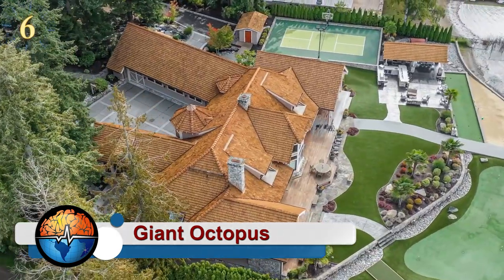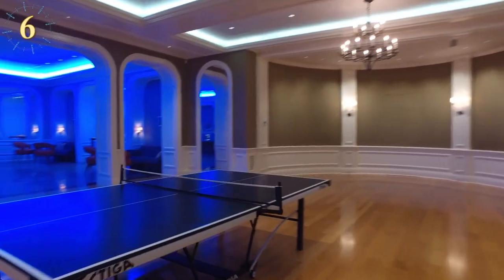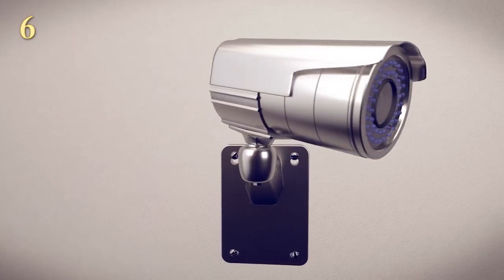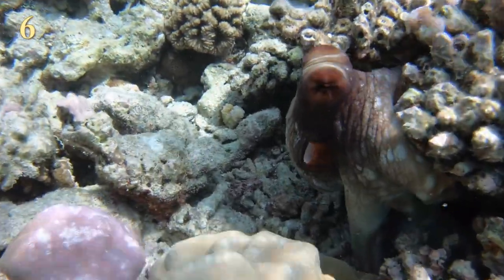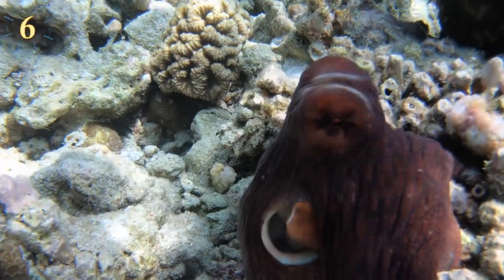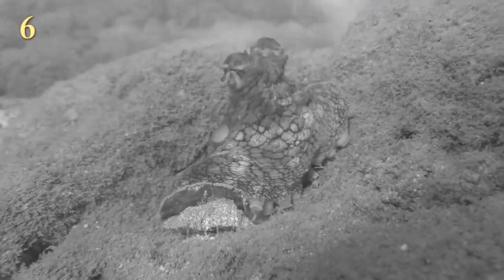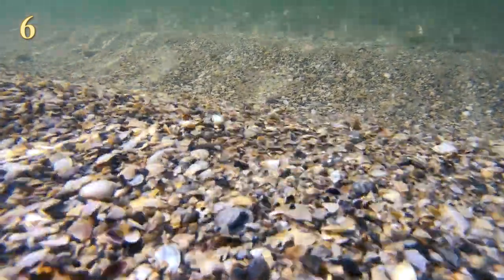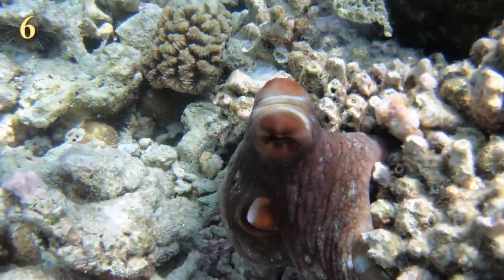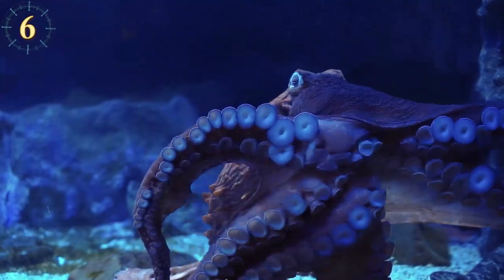We have all seen houses that clearly belong to someone rich and famous — walls several floors high, extravagant decorations, and security cameras. But we humans are not the only ones with this kind of behavior. The giant octopus of the Pacific appears to be the rock star of the sea: scientists placed underwater cameras near their homes, revealing that the octopus likes to wall itself off at the entrance of its lair with large shells and other debris, almost as if it were very important.